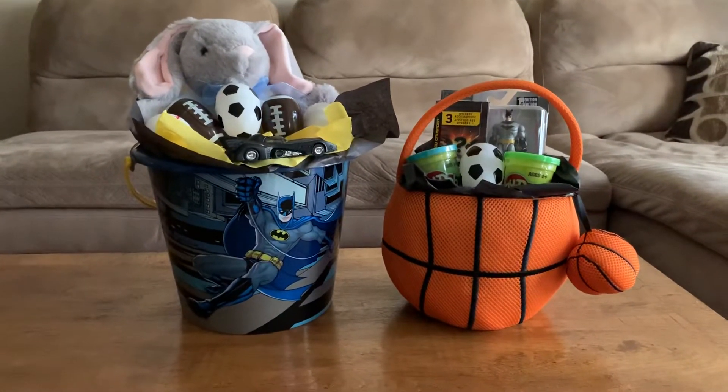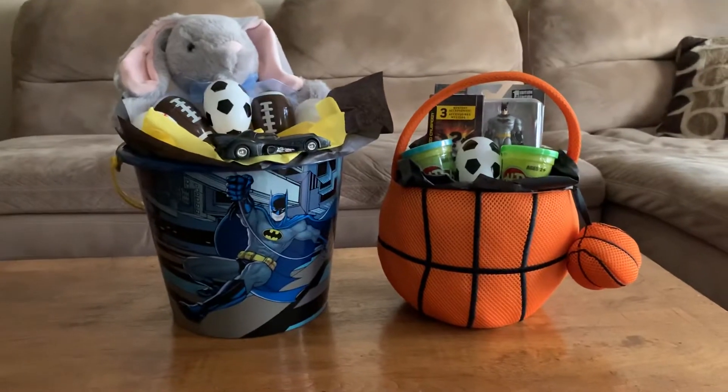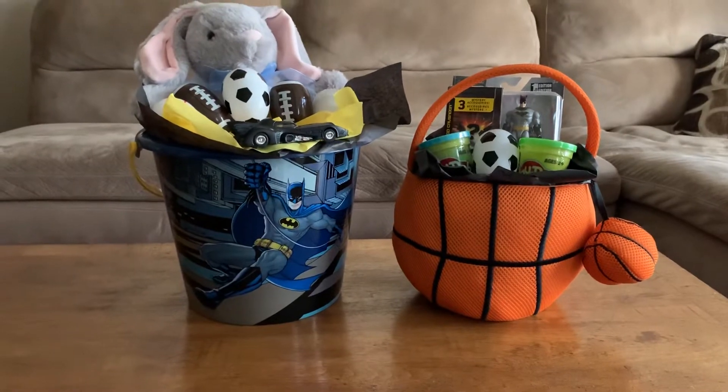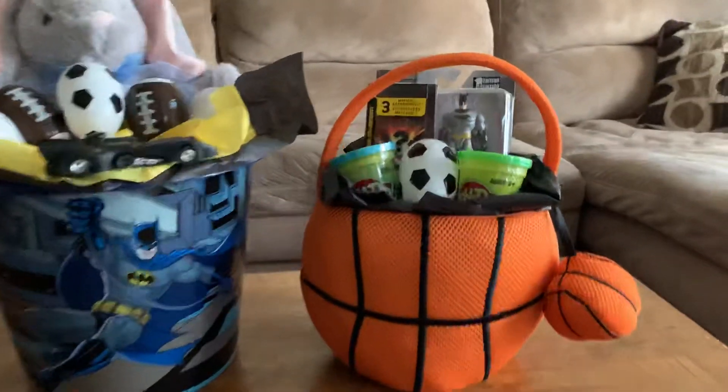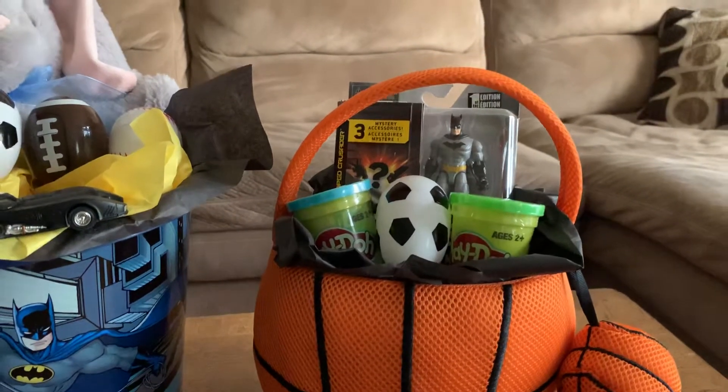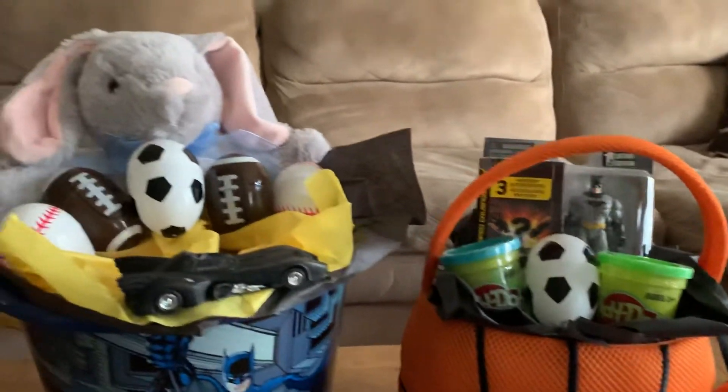I purchased both of these baskets from Meyers and all the little things inside the baskets are from Meyers too. The first basket has two Play-Dohs, one Easter egg, and a little bitty Batman toy.